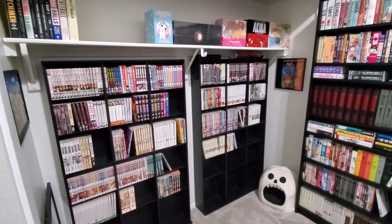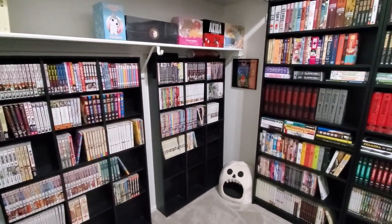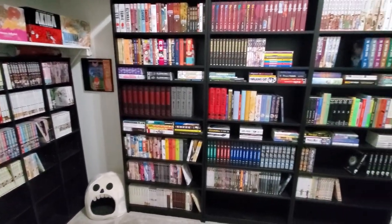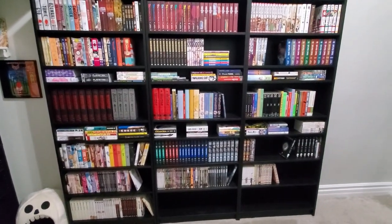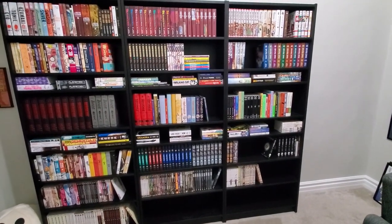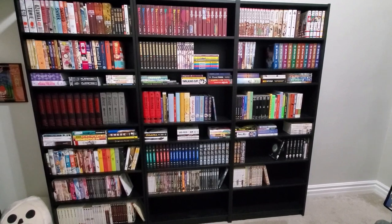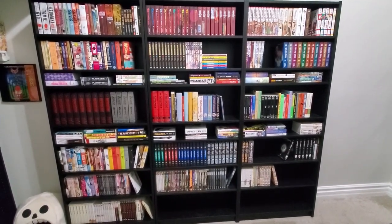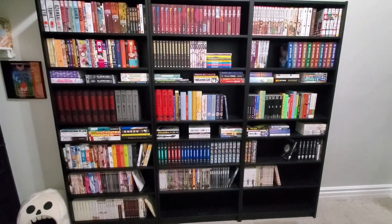I'm not going to do a reintroduction to my channel, so if this is your first time watching one of my videos, you can go ahead and watch the first 10 minutes of that first video and it'll give you a quick introduction. But here is everything I have so far. I'm currently at around 850 volumes.